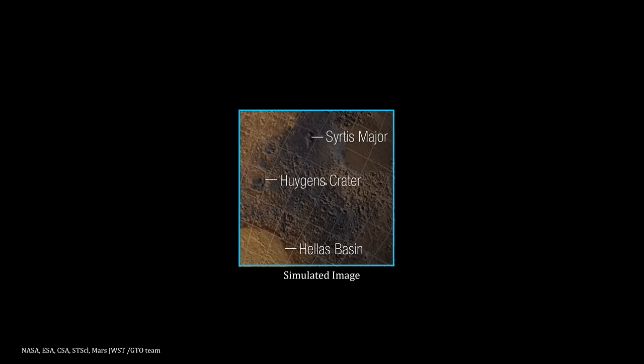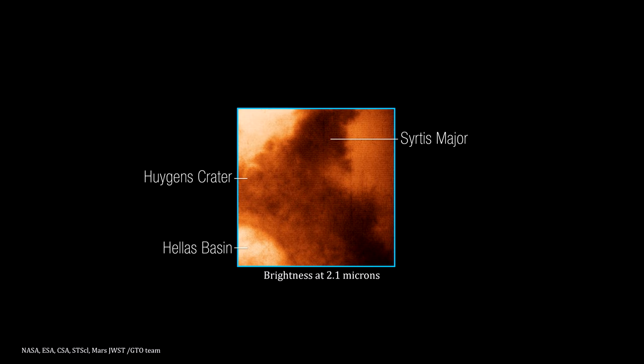This image shows a small region of the planet's eastern hemisphere, constructed via a surface reference map from NASA and the Mars Orbiter Laser Altimeter. This is the same area at near-infrared light. At this wavelength, the image is dominated by reflected sunlight and thus reveals surface details similar to those apparent in visible light images. The rings of Higgins Crater, the dark volcanic rock of Sirtis Major, and brightening in the Hallis Basin are all apparent in this image.